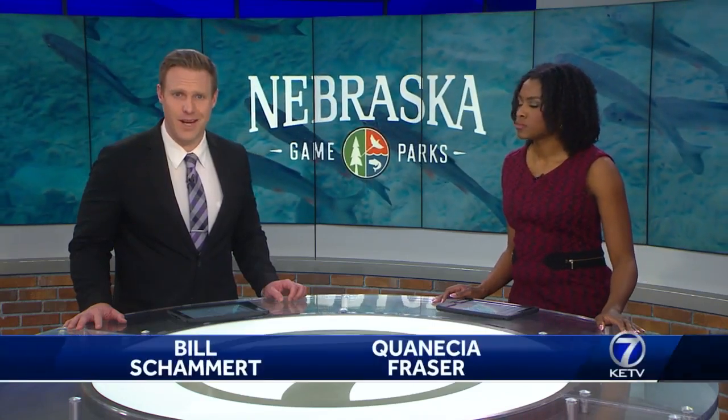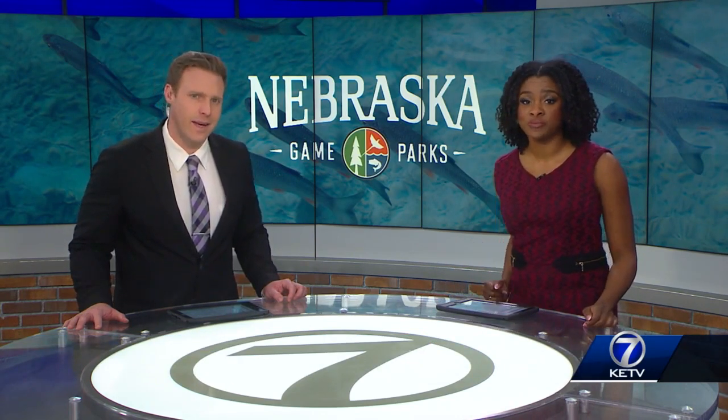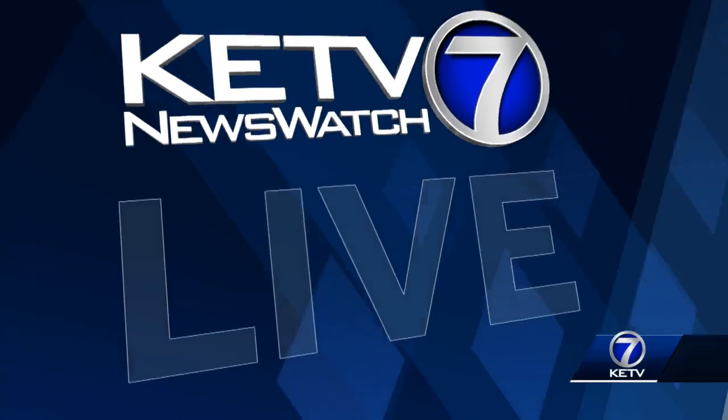Nebraska Game and Parks wants to make Standing Bear Lake a paradise for fishermen. That includes updates to the boat launch and the lake itself to make it a sustainable environment for fish. KETV NewsWatch 7's Jessica Perez is live with the restoration project.